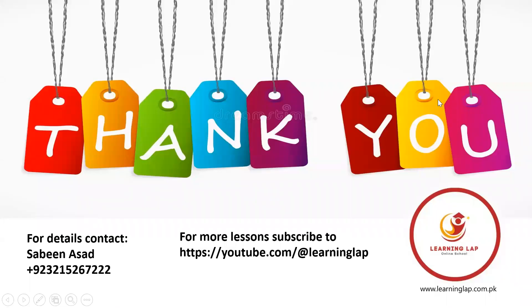Thank you so much, students. Take care. Bye, and don't forget to watch our lesson song of number one on our YouTube channel. Thank you so much. Take care. Bye!